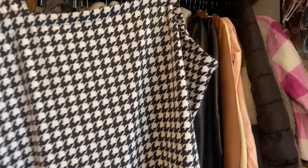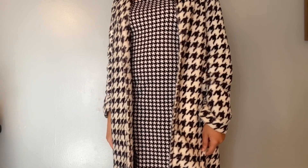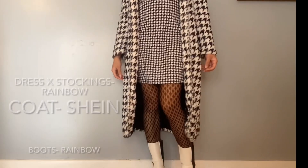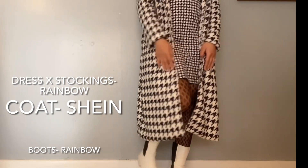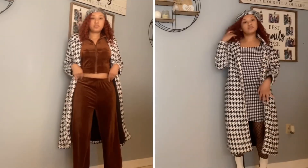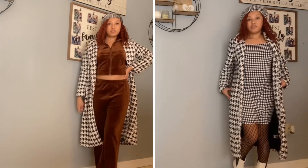For the second look I have this houndstooth dress, houndstooth pattern stockings, and a houndstooth hat. So which look are you going for this time — the dressed up chill look or the dressed down dressy look? Let me know down below.